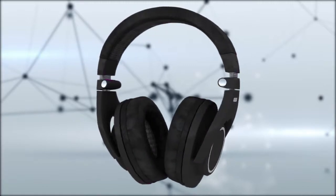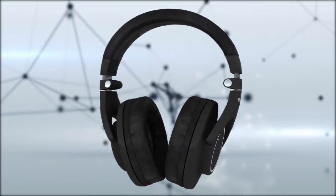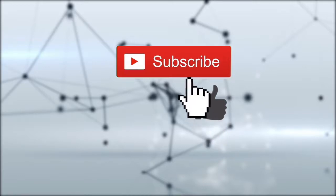We bought these headphones for testing on Amazon from the official sellers, and if you want to get the same experience that we did, we highly recommend that you buy from the same place. Links will be in the description. If you like this video, remember to click like and subscribe.